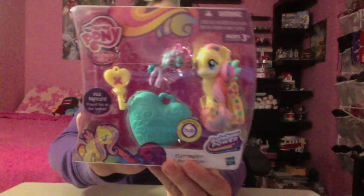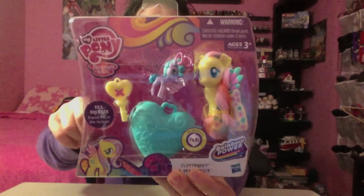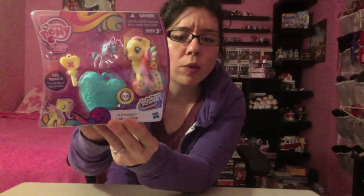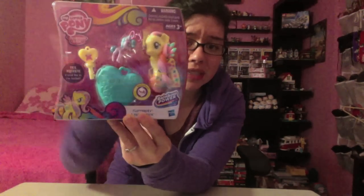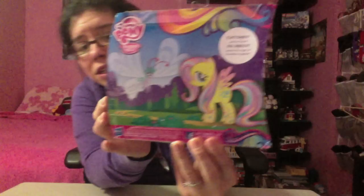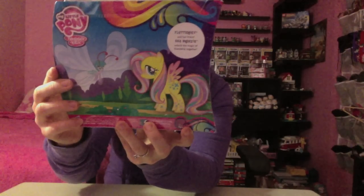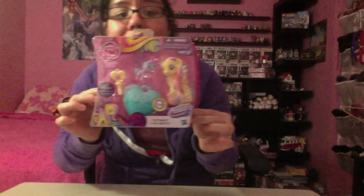I thought this set was super cute. Here's what it looks like up close. Fluttershy is one of my favorites and I really love that it came with the Sea Breezy. It says 'Unlock the Magic, Friendship Together' on the back. This is really cool because it came with one of the Breezies. I got this for $9.99 at Target.